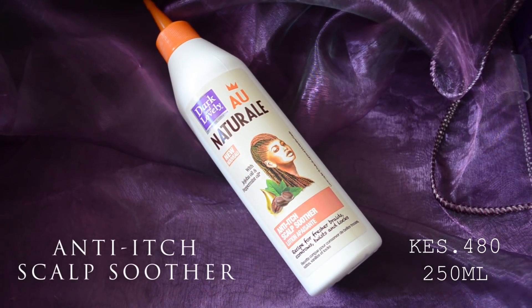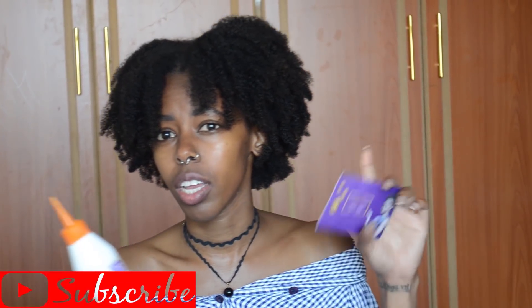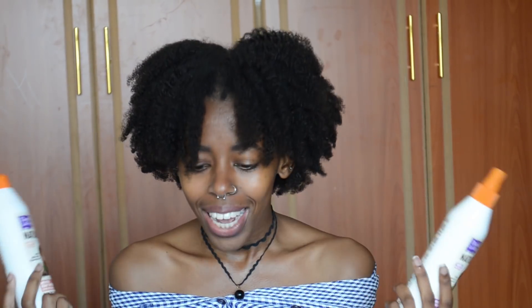Next is the Anti-Itch Scalp Soother with jojoba oil and peppermint oil, also 250 ml — I couldn't find the price on Jumia but I'll confirm and add it on screen. It comes with a nozzle so you can apply it directly to your scalp through your braids. I haven't used it yet but I'll be doing an Instagram review once I do. Given how well the rest of the range has worked, I'm confident this will too.